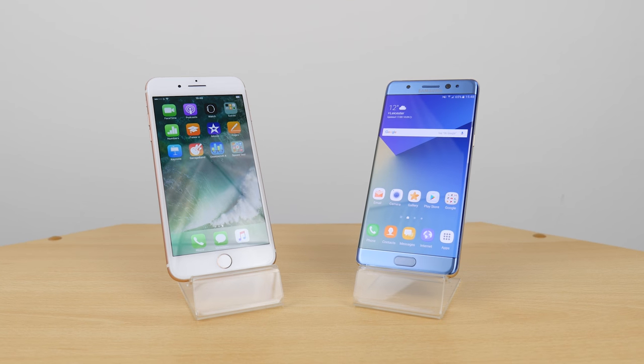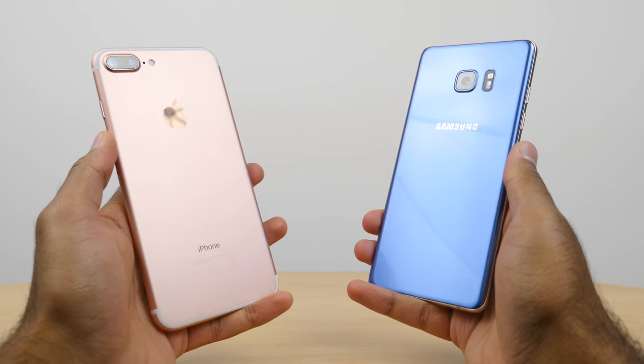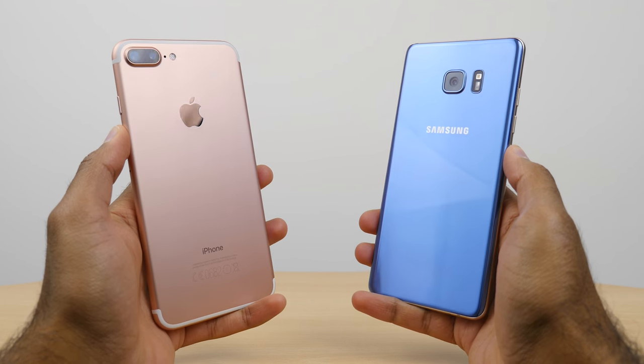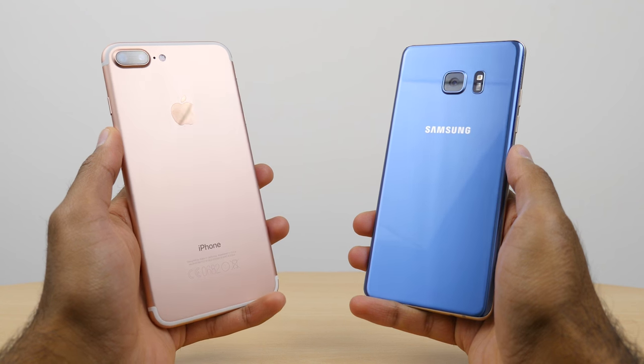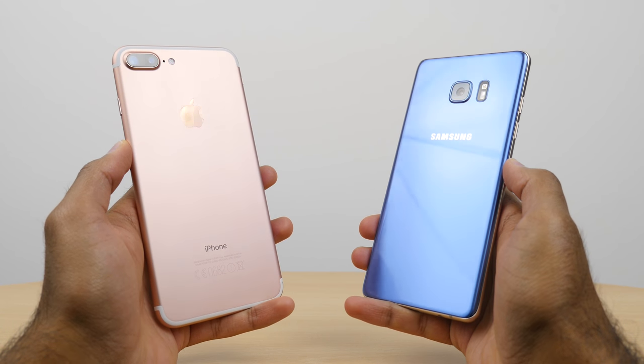What's up YouTube, Saf here on SuperSaf TV and welcome to the detailed speed test between the iPhone 7 Plus and the Samsung Galaxy Note 7. In this video, as always, we'll be doing lots of real world speed tests — everything from camera launch to apps, then moving on to gaming and also seeing multitasking with RAM management.